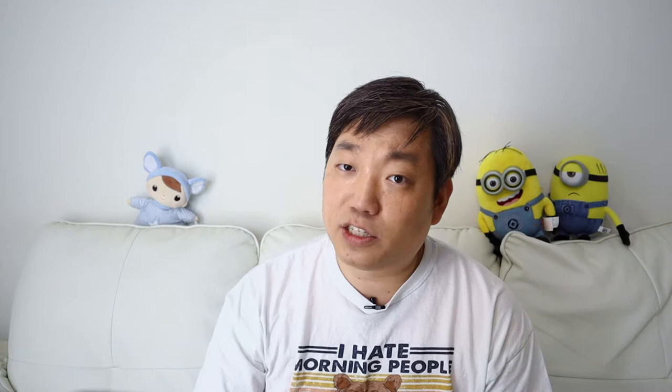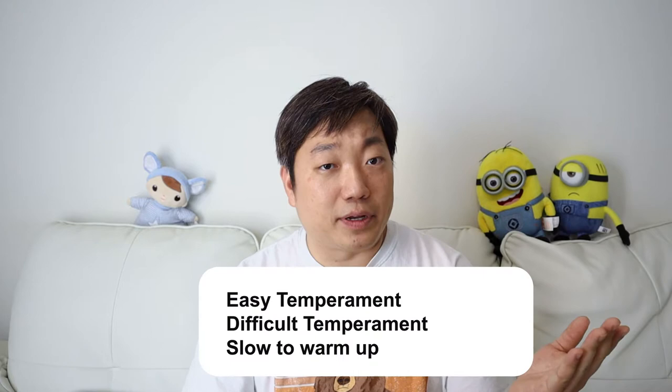From these 9 traits, researchers found that 6 of them — specifically activity, regularity, reactivity, adaptability, intensity, and mood — tend to cluster together to form 3 types of temperament: easy temperament, difficult temperament, and slow-to-warm-up temperament.